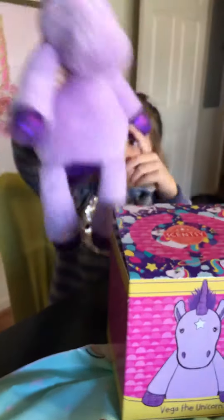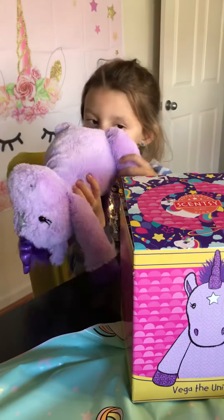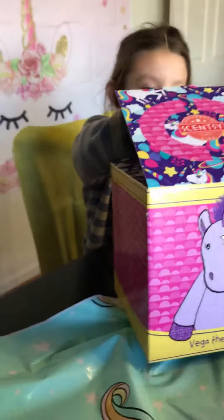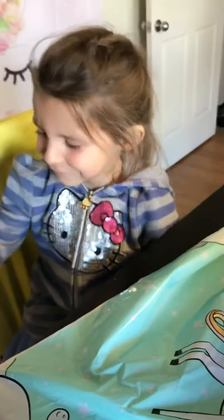And just like its baby has installed in the free package. Carla, look at the scent pack inside the box. The scent pack is in the box. You dropped her! You dropped her! What's the scent? Let me see.